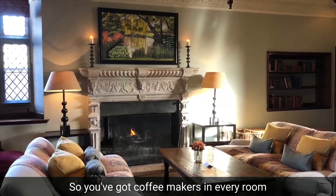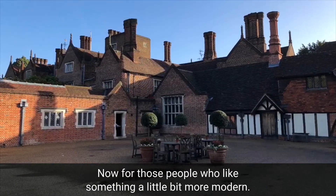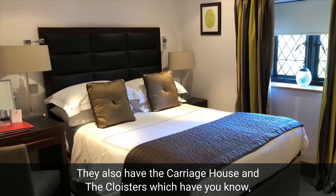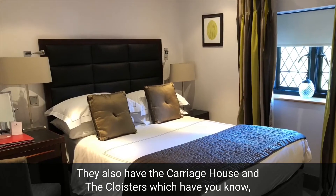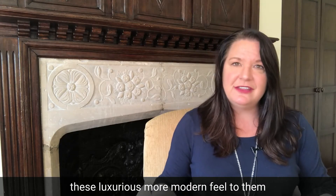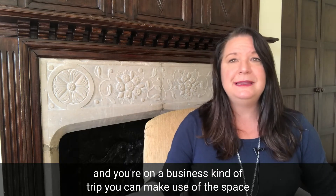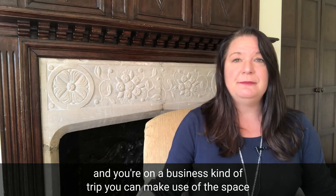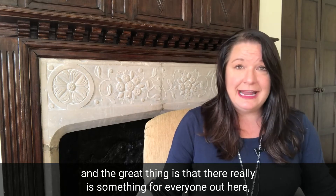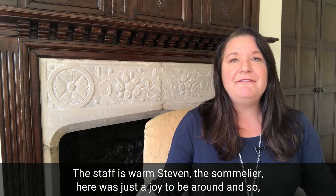There are coffee makers in every room and you truly get the feel that you're staying in a historic property. For those who prefer something more modern, they also have the carriage house and the cloisters, which have a luxurious, more modern feel. They also have a writing desk, so if you're on a business trip you can make use of the space. There really is something for everyone here, and the staff is warm.